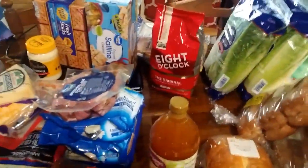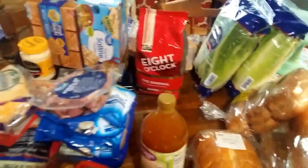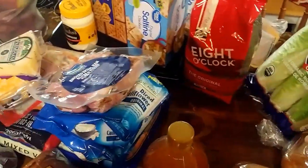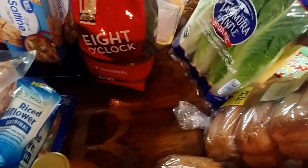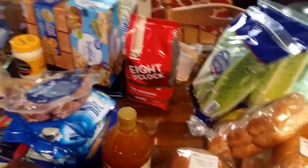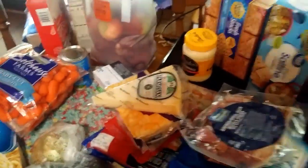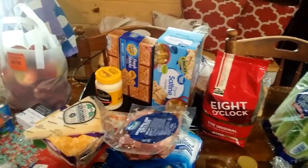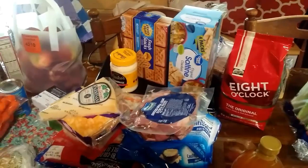I've got the 8 O'Clock coffee — that's Mr. Brown's favorite. He takes it to work and has a coffee pot there. I'm going to make a big salad tomorrow and I found this organic romaine lettuce, which is my favorite. I love romaine lettuce — I even like putting it on sandwiches and hamburgers. Mr. Brown was out of crackers, and I usually buy the individual packs so we don't waste any, but they didn't have any.